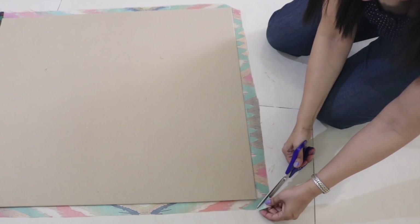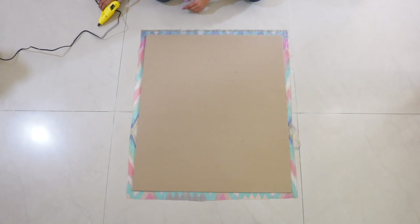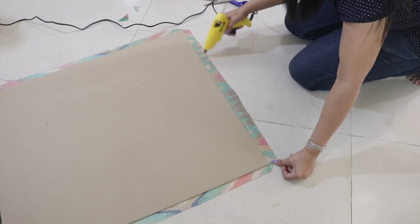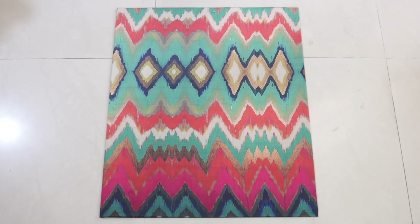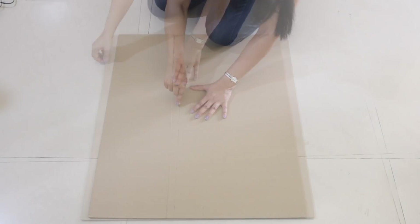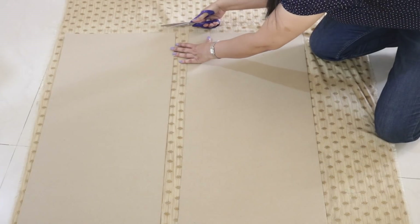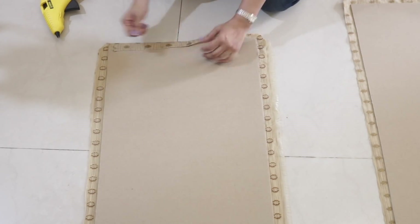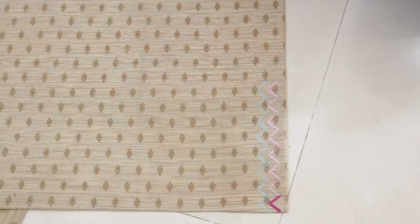First, spread the fabric on a flat surface, then place the cardboard sheet on it. Cut a fabric piece slightly bigger than the cardboard so you have a one-inch margin on all sides. Give a diagonal cut on all four corners of the fabric piece so the corners can be folded neatly without any creases. Then put some glue on the fabric, fold it, and stick it on the cardboard — we're using a hot glue gun, but fabric glue works too. Fold and stick all four sides. This is the centerpiece. For the two side pieces, cut the other two cardboard sheets slightly smaller, then cover them in the same way with the second fabric.